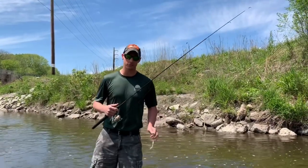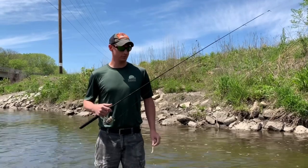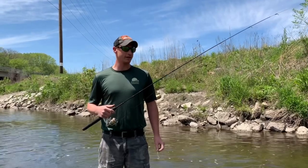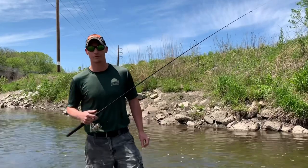Danny Simcox, park ranger with Story County Conservation here. Just wanted to show all our fans and park users a little bit about one of my favorite activities to do in Story County, which is fishing the Skunk River for smallmouth bass.